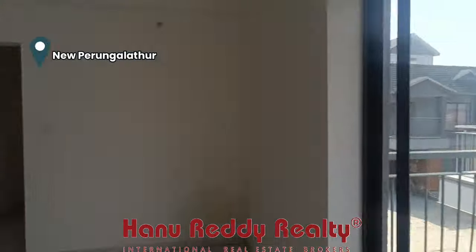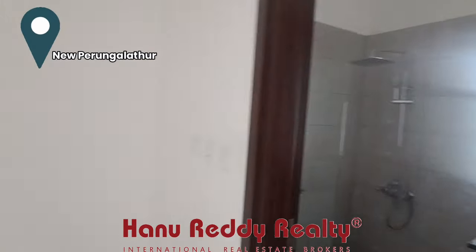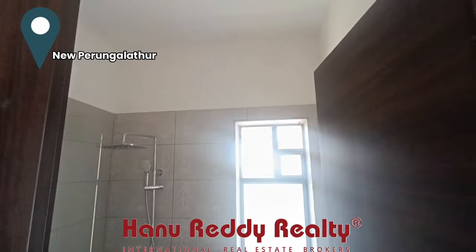This is the balcony, from where you can access a restaurant area, a walk-in-way, and it is attached to a toilet in the room.